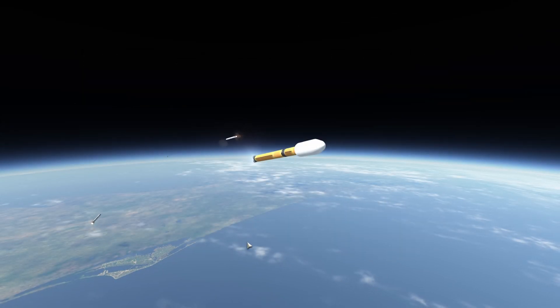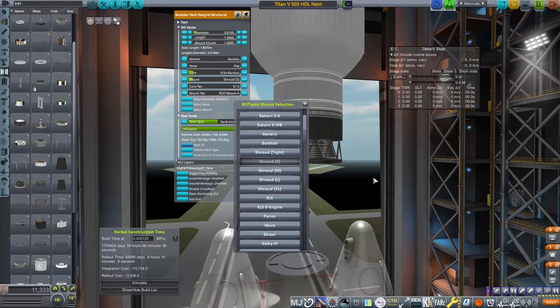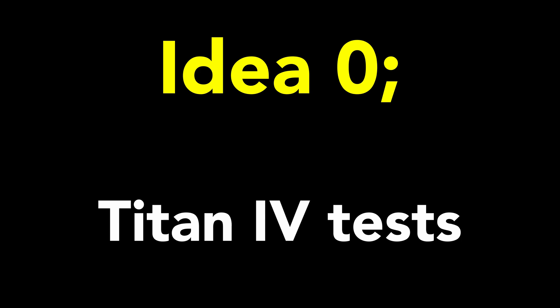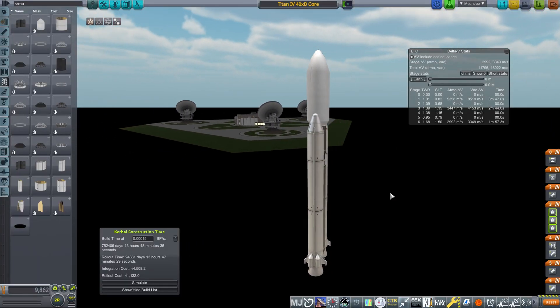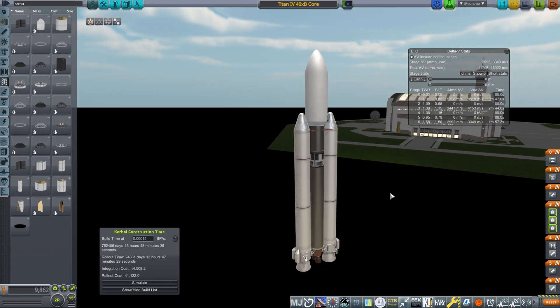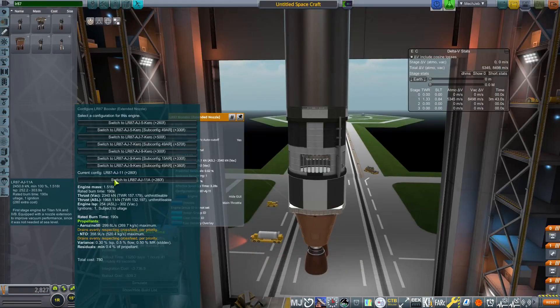I appreciate this isn't the kind of video I usually make, but rocketry engineering is one of the things I find most interesting in life — this is my channel, so shut up! But before we can wax theoretical, we need to get a baseline of the Titan IV's performance. I built a rough approximation of a Titan IV 403b and 401b in Kerbal Space Program with the realism overhaul suite. The tank diameters were correct, the engines were correct, the burn times were correct.